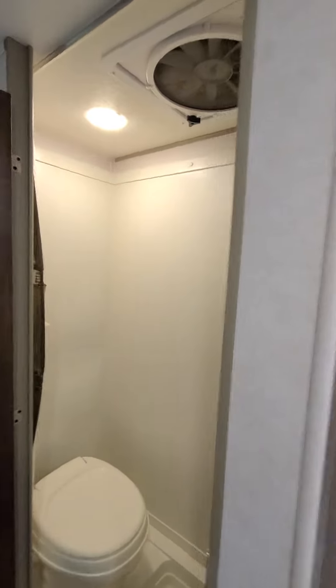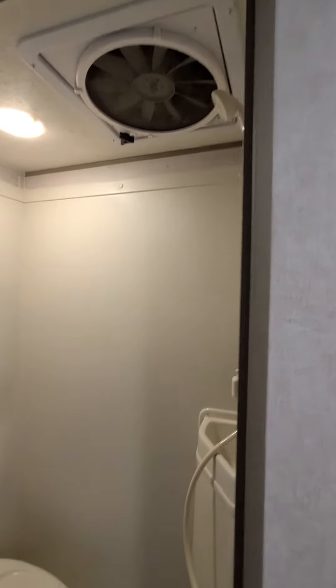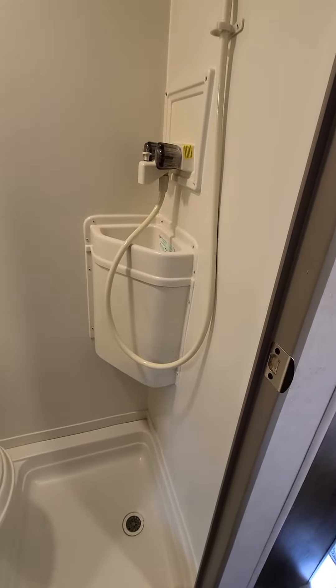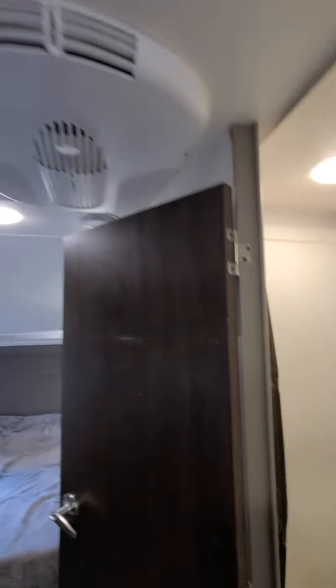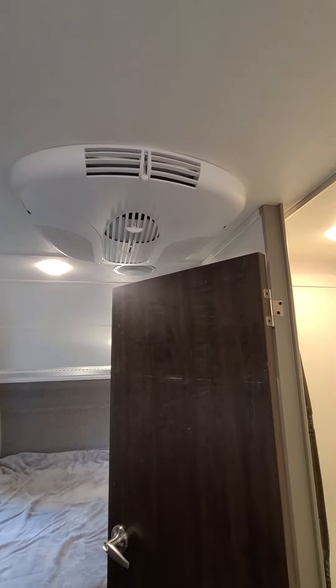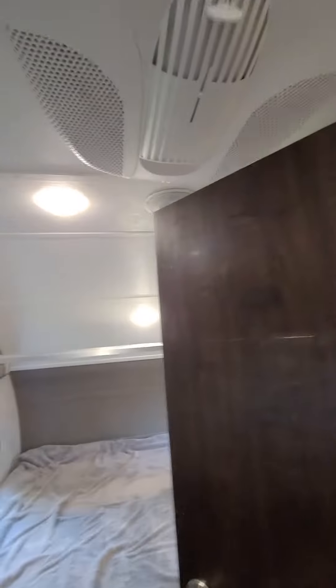Speaking of the bathroom, there's a Maxxair fan — really good fan. Toilet and shower unit with sink, and this is the shower curtain. There's also a 13,500 BTU air conditioner.